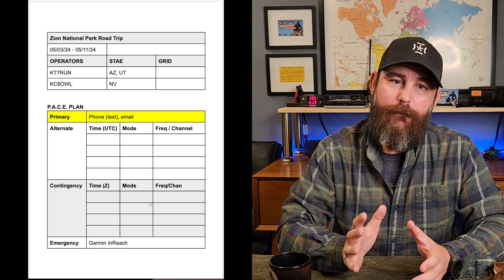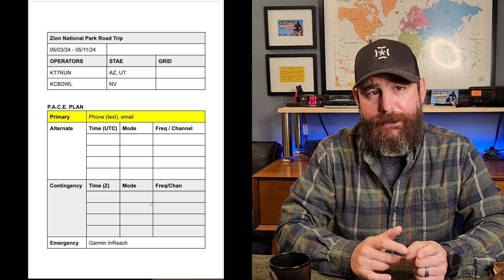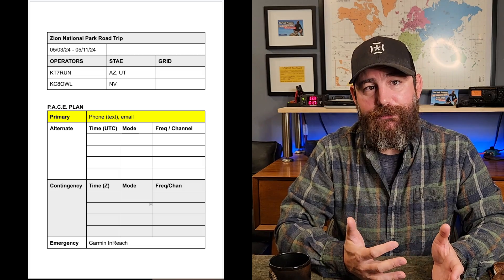All of my PACE plans start with leveraging the cell and internet infrastructure that's available. In this particular plan, Mike and I primarily use text and email — both of which require the grid to be up, whether cell network or internet. You can also include voice over telephone, encrypted messaging apps, whatever you want. It's basically the most frictionless way of communicating that allows you to get information across easily.